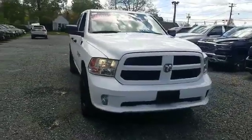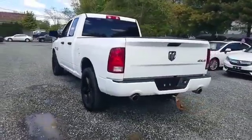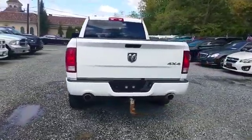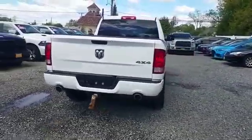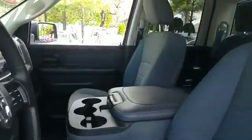2016 Ram 1500 with less than 32,000 miles on the odometer. This pickup truck offers two full rows of seating for premium comfort. Additionally, you'll be more than pleased with extra features like a backup camera, four-wheel drive, and heated side view mirrors.